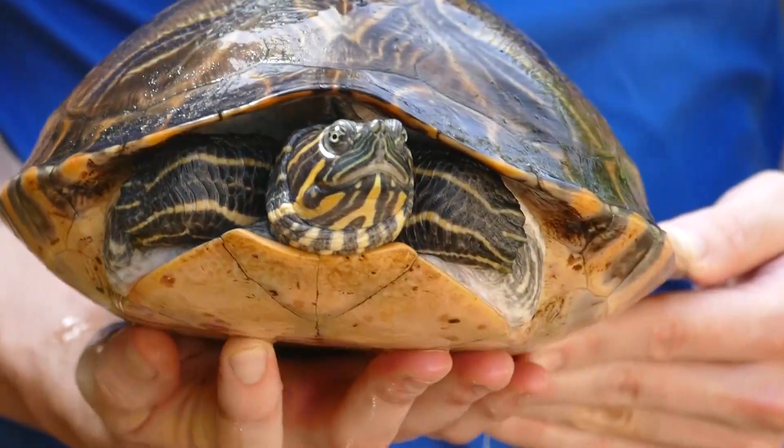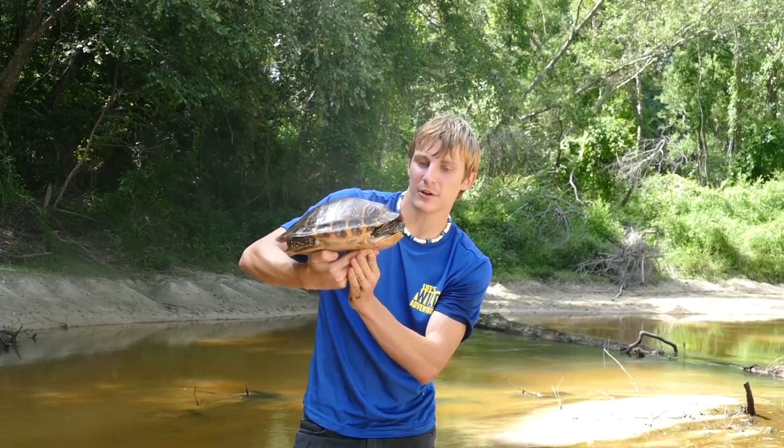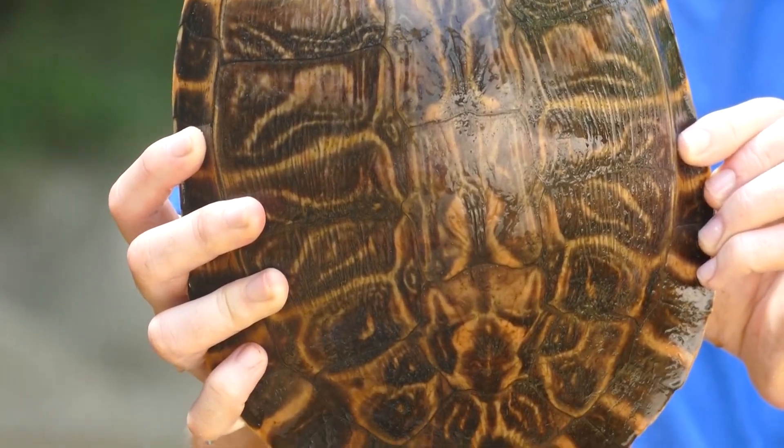She's kind of opening her mouth — they will bite, but I'd have to stick my finger in her mouth for her to bite me. Really cool turtle, really common species out here. We're gonna go ahead and let her go and keep looking for more. Very common turtle out here — big river cooter.